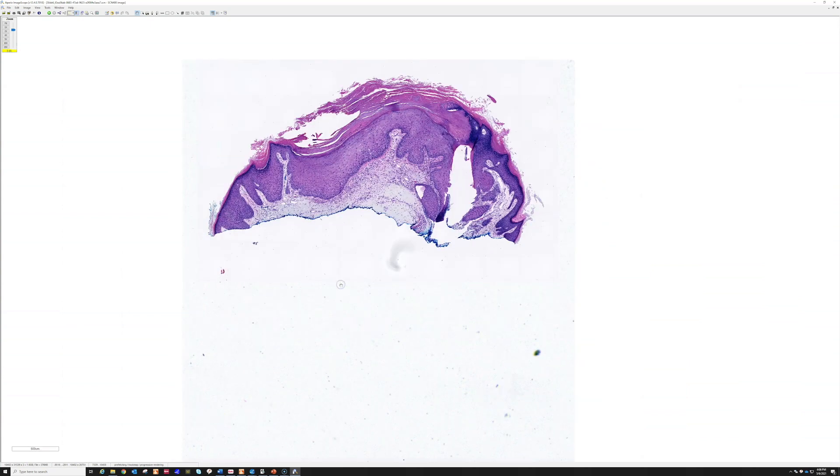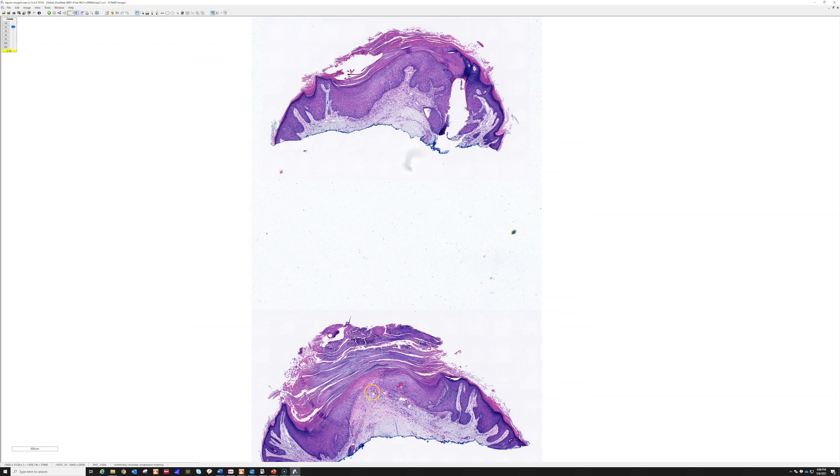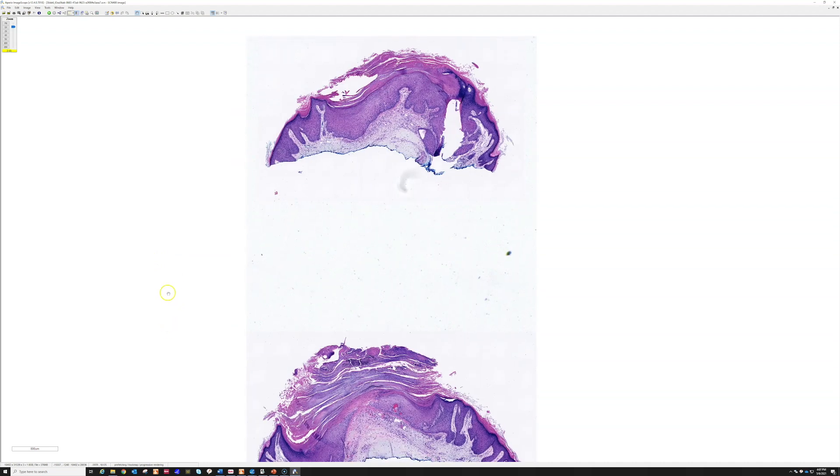So, CNH — chondrodermatitis nodularis helices — a very nice example here, showing what it looks like with cartilage and without cartilage. If you want to see a dramatic example, search for chondrodermatitis nodularis helices along with my name and you will find a case I posted previously where a wedge was taken out of the ear, showing all the way down to the cartilage — a very dramatic, large excision with a lot of cartilage visible underneath.